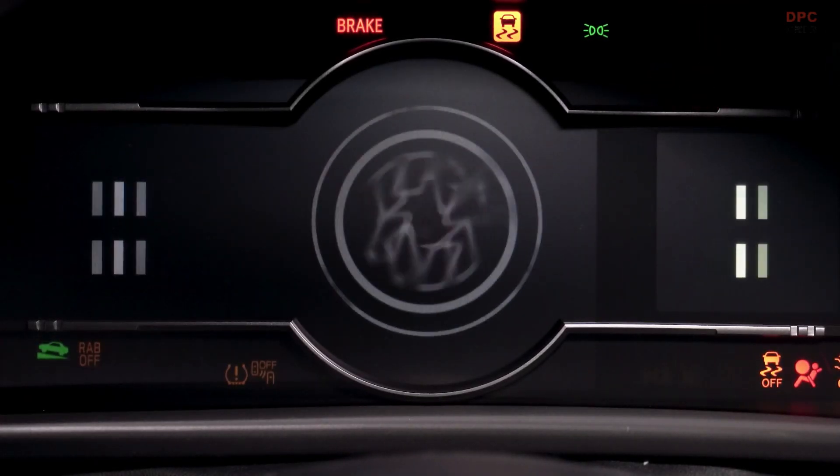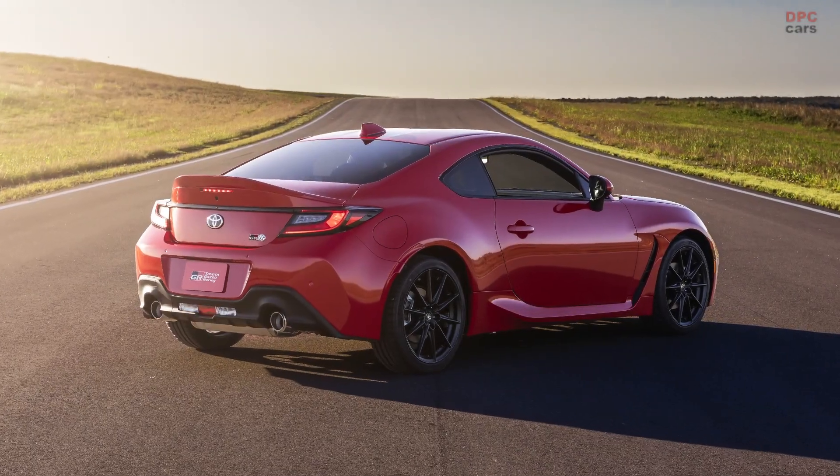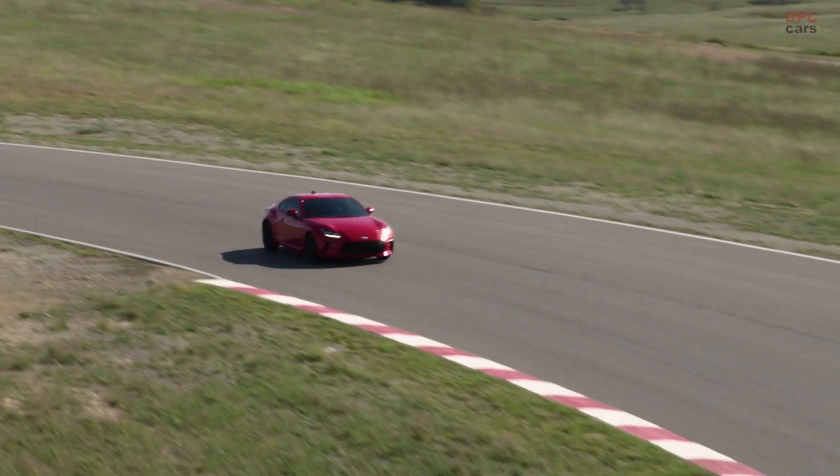Toyota debuts all-new GR86 in the US. The car that marked the revival of Toyota's sports car lineage will now give drivers even more of the agility, style, and responsiveness they desire.